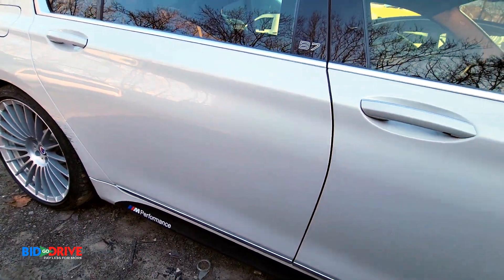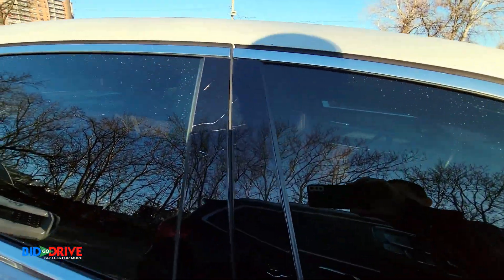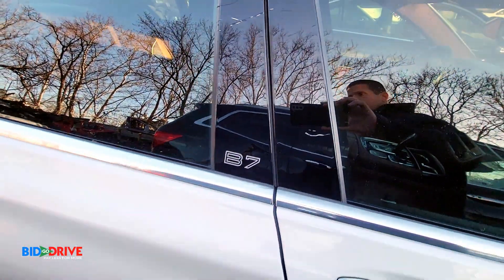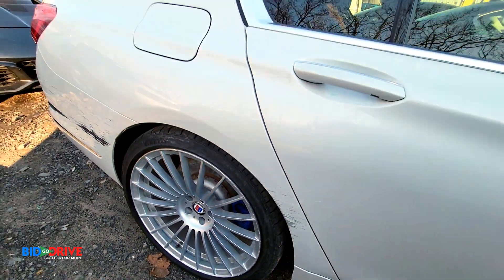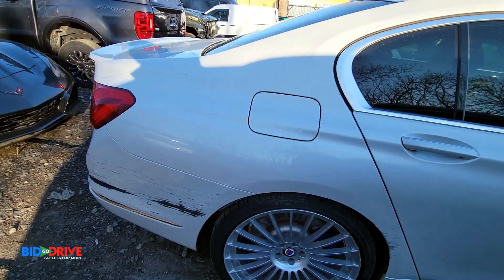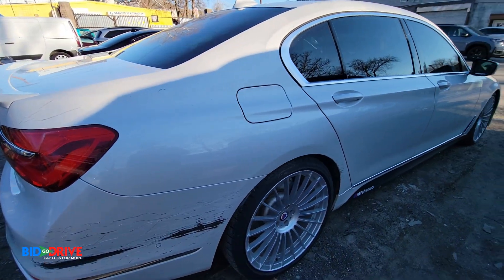Right door's clean. Some scratches on the molding here. Scratches on the quarter. Just looks like some paintwork down the right side.